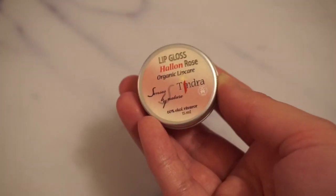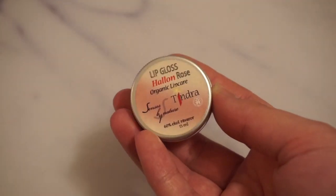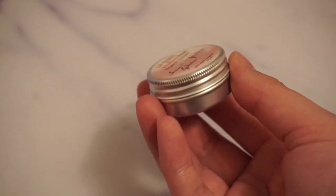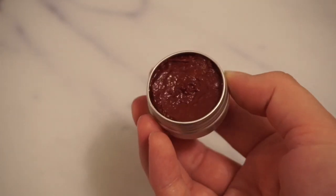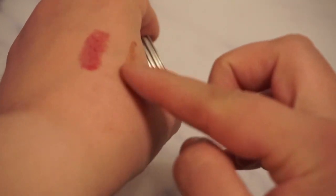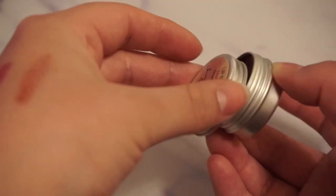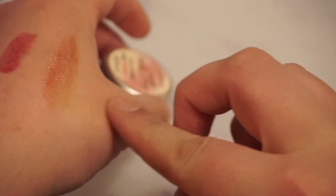The next one we have is the one that I'm panning right now. This is from Senses by Nature, Tindra Lip Gloss with Raspberry and Rose. It's just a pot of 15 milliliters of lip gloss. It looks very brown, but it is actually quite similar to this shade right here — maybe a little more brownish, but it's a lot more similar on my lips to this shade. And I really do like it.